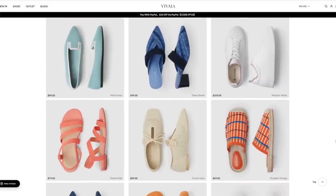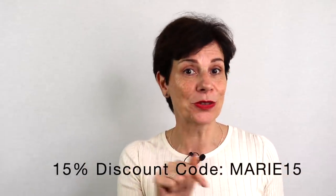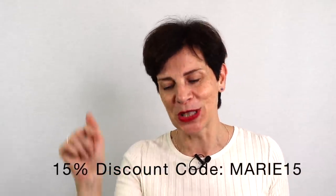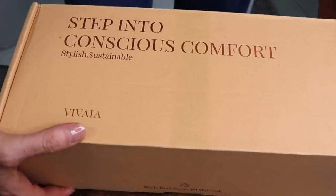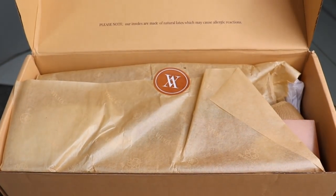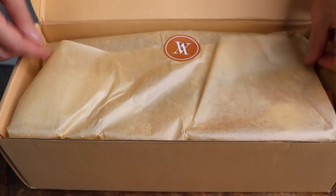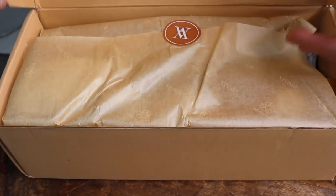And I especially love their espadrilles. Vivaya is offering you 15% discount with my special code that you see on screen and also in the description box below. And when their shoes arrived to me for testing I was absolutely blown away.